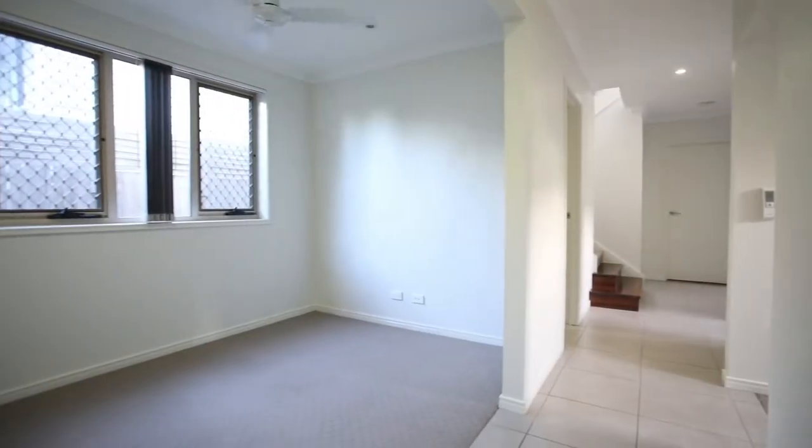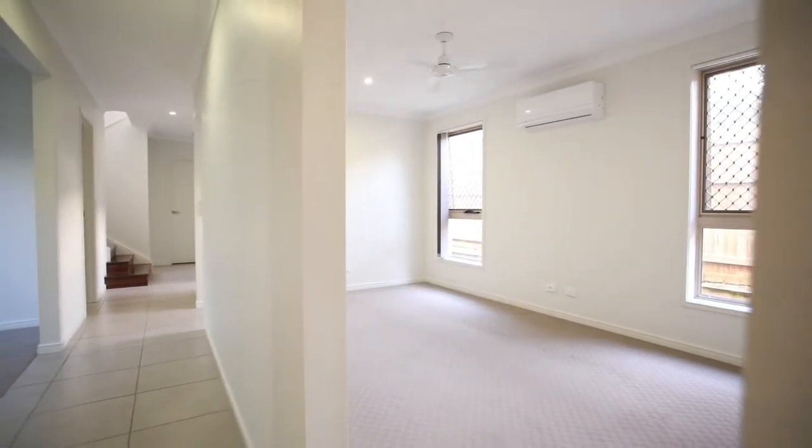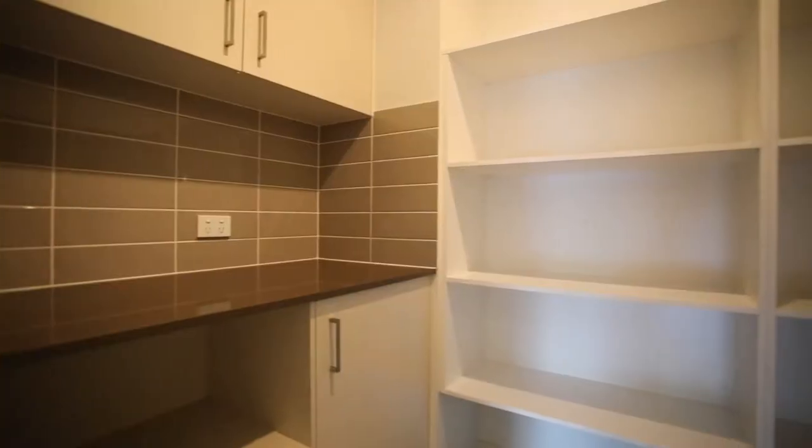The open plan kitchen, dining and living space is a wonderful area to entertain friends or family, or catch up after a busy day. The butler's pantry is the ideal storage and preparation area, and offers that extra space that is so essential in a family home.